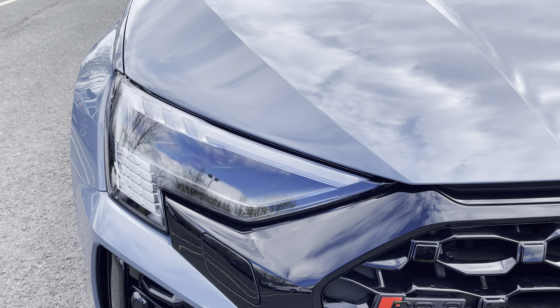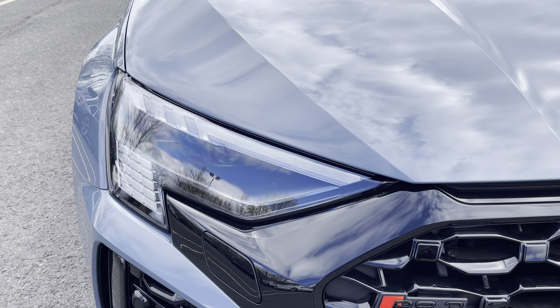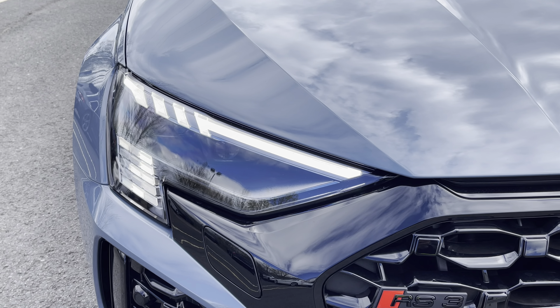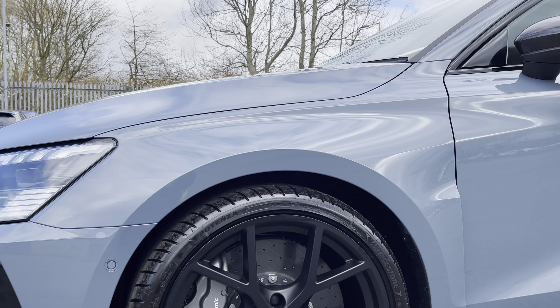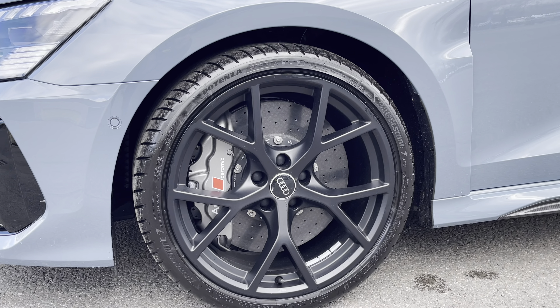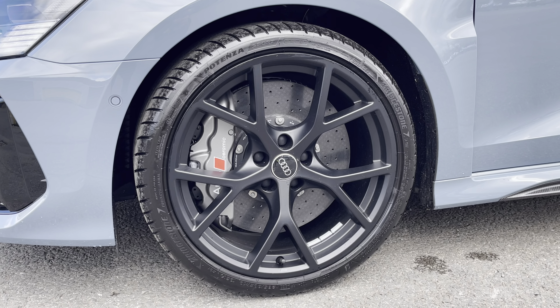Starting at the front of the car, we have the striking matrix LED headlights providing high quality illumination. Around the side we have the 19 inch 5 wire spoke design matte black alloy wheels with the optional RS grey ceramic brakes.